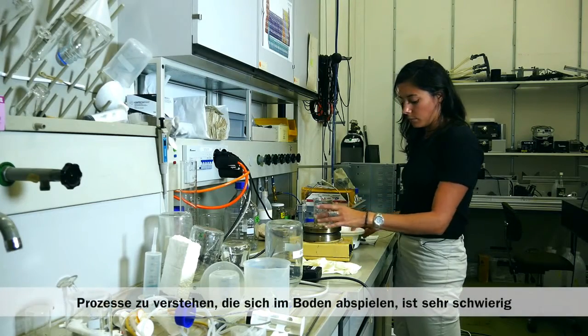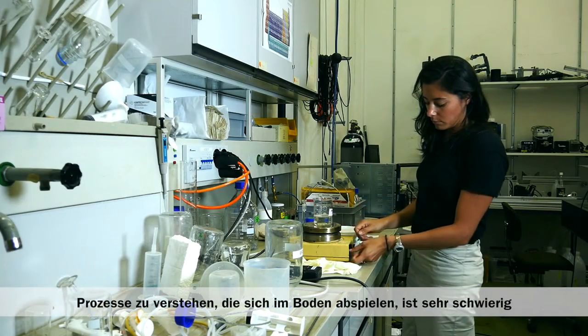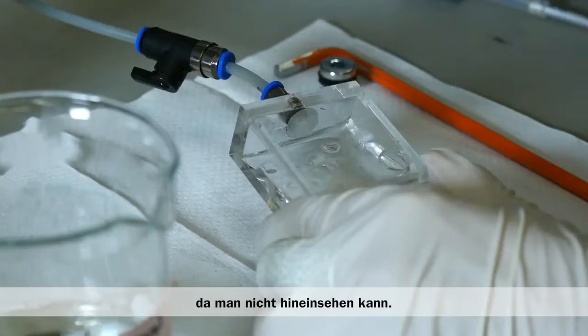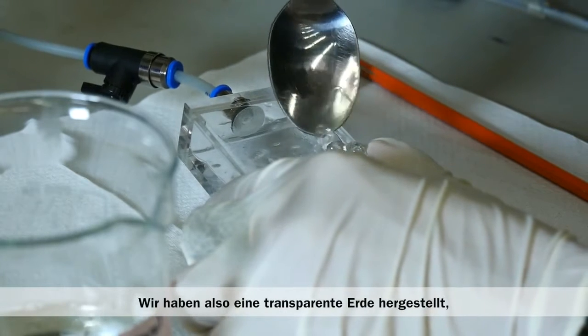The primary difficulty of understanding processes that happen in soils is that it's really difficult to just look within the soil, and in order to do that we created a transparent soil through which we could actually follow the behavior of these particles.